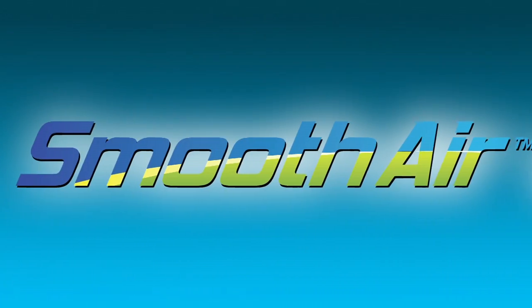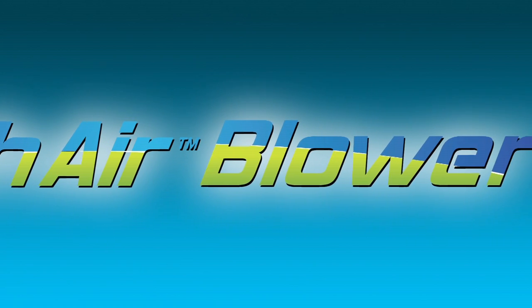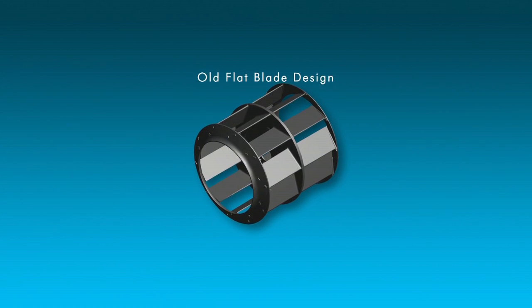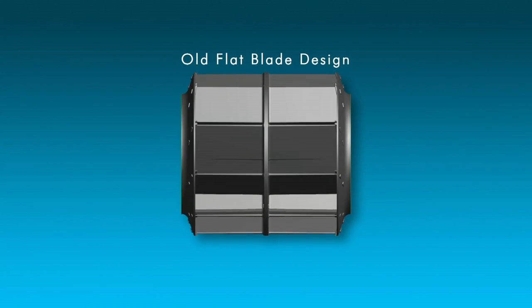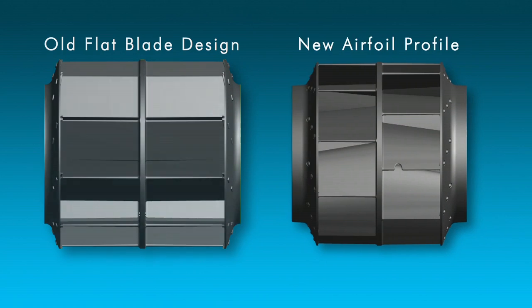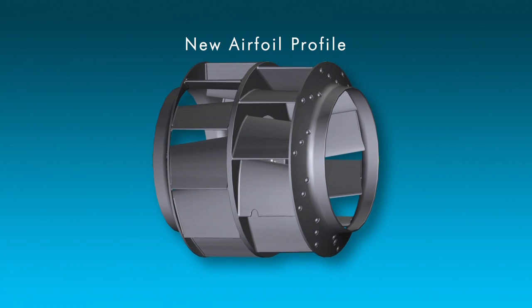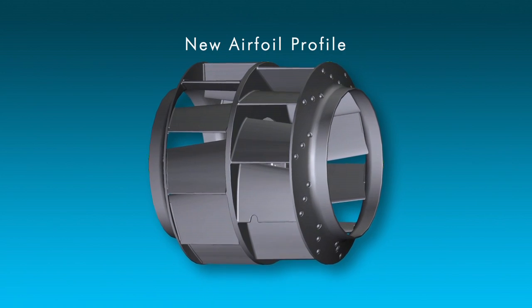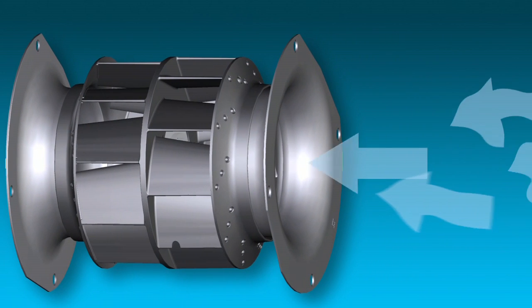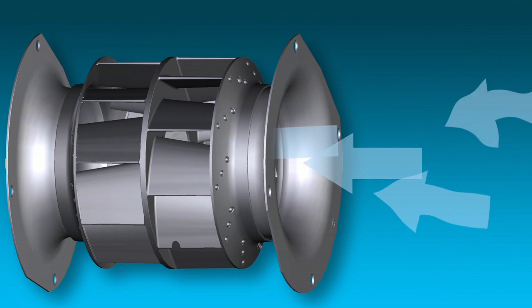The Smooth Air Blower began at the drawing board with the blower fins. The old design had flat blades, virtually unchanged over the decades. Our engineers created an airfoil profile with smaller surface area, allowing the assembly to be more compact and efficient. We also changed the air inlet to smooth the air, decreasing energy-robbing turbulence.